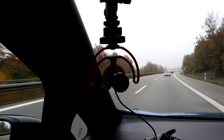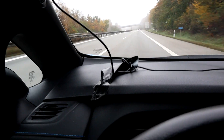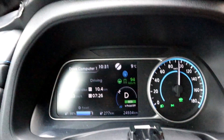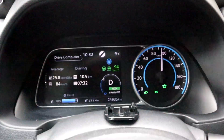Did you see my nice setup for the live stream? Phone charging, microphone, and the cable is attached with duct tape. The consumption is pretty high right now because there was a hill, but it's going to get lower, hopefully.